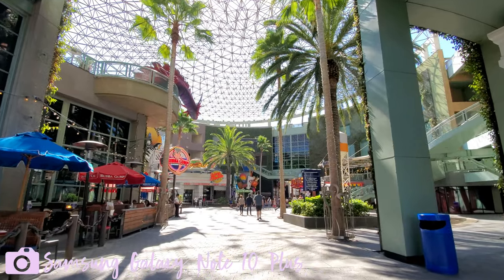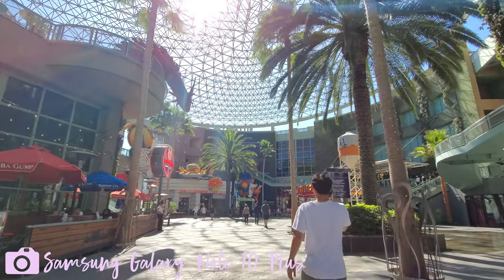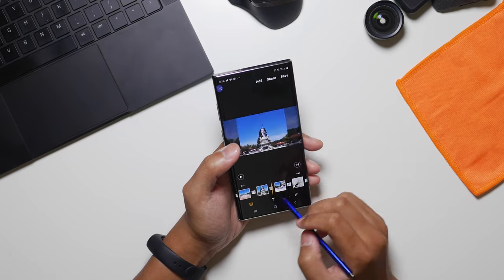I've actually run around with the Galaxy Note 10 Plus and I really feel that this phone is more than enough for simple vlogging. But there's more — you can actually edit your videos on this thing.